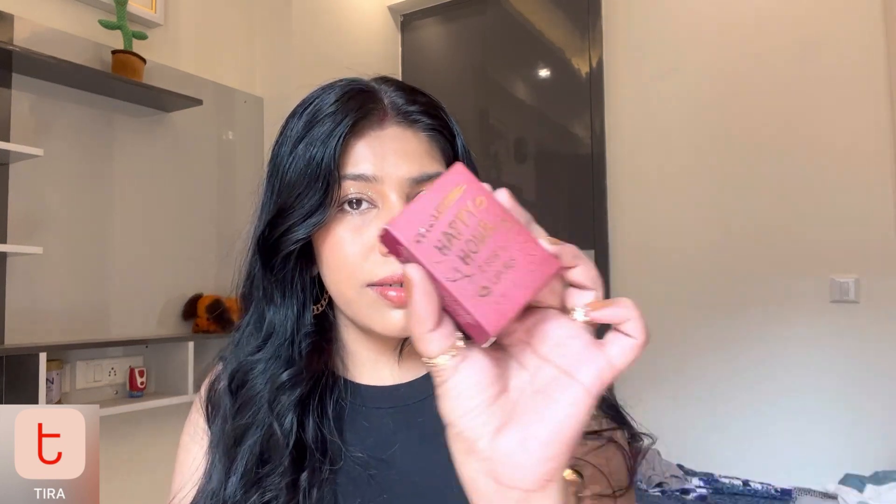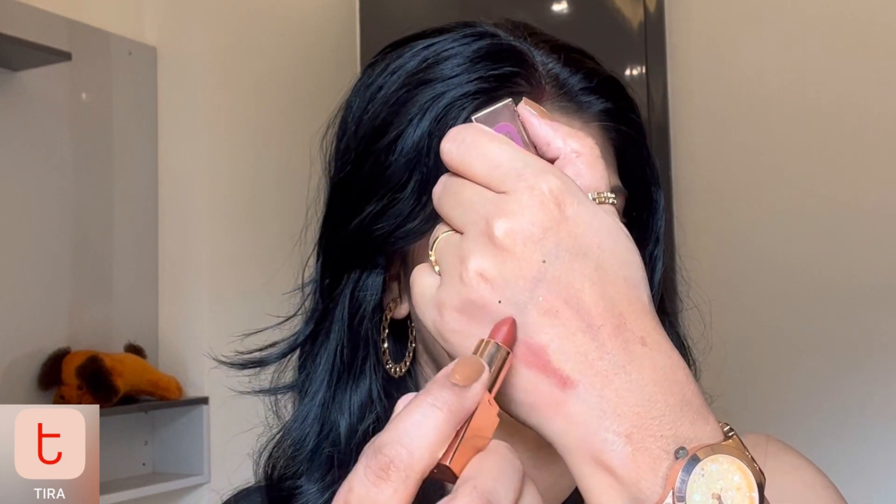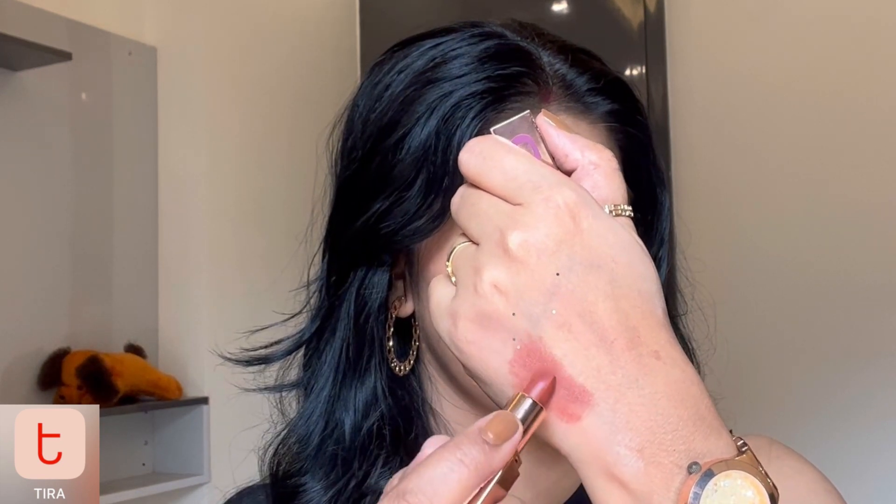Our last and most classy product from this haul is the Tipsy Beauty lipstick combo — Tipsy Beauty Happy Hour Two-for-One Lippy. This product is just a bomb. The packaging is so luxurious — you get two mini lipsticks inside. I will always keep both of these in my running purse. The first shade is 'Love You S'more' — the same lipstick I have applied on my lips right now. You can see how good it looks. It does transfer a tiny bit but it's very minimal.